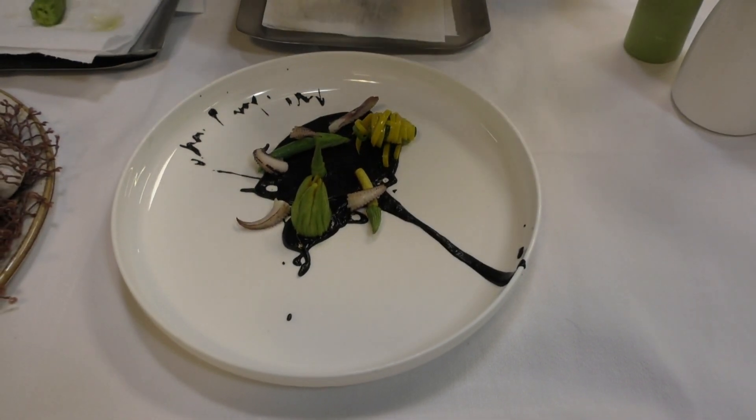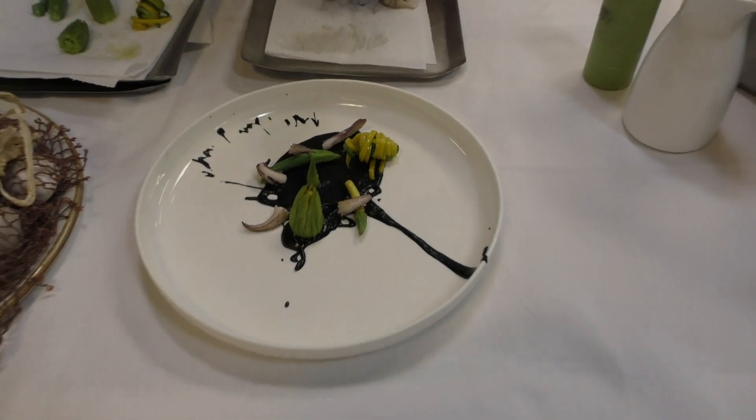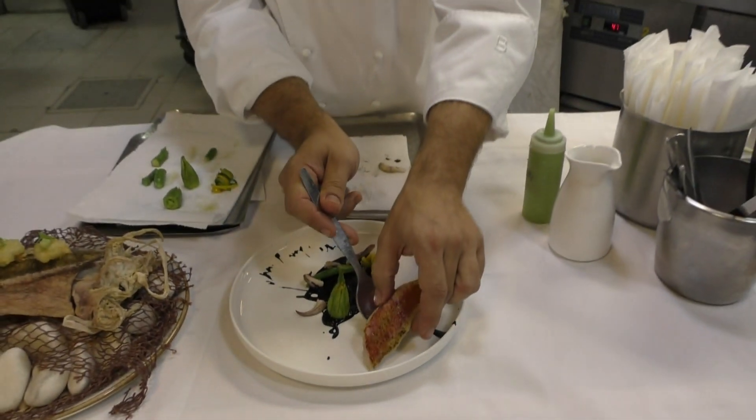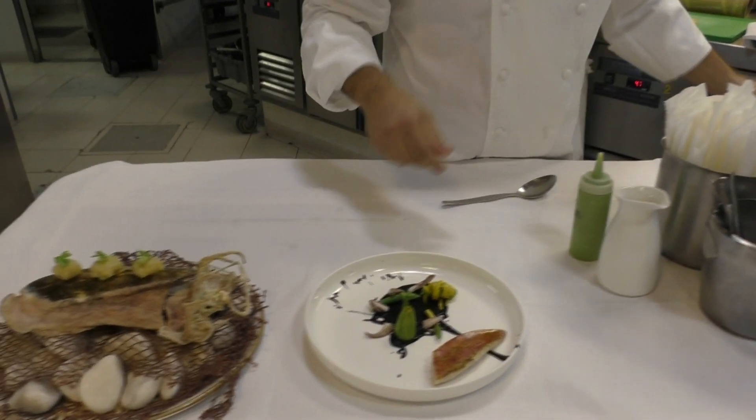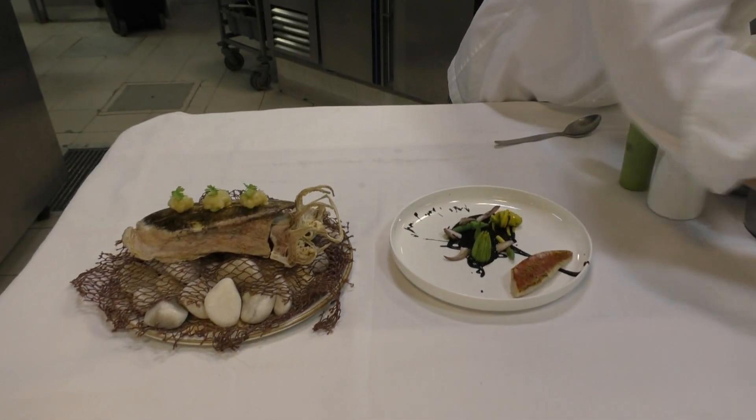And now red mullet on the sides — it's just been cooked at a very low temperature, 62 degrees. Then it just came under a blowtorch. And I put some cresses there as well.